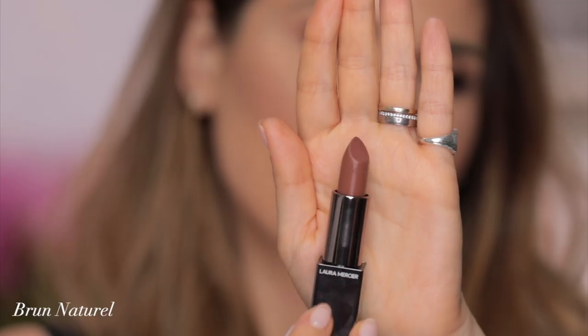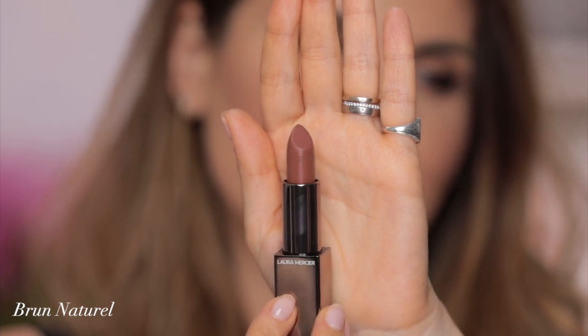Moving on with Brune Naturelle — natural brown. If you're a medium skin tone, dark, deep dark, this will be your perfect nude. Here's something I've noticed: the darker the lipstick is, the more pigment it has. I'm not being bothered by this. So this is Brune Naturelle.